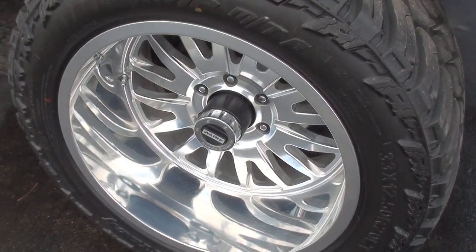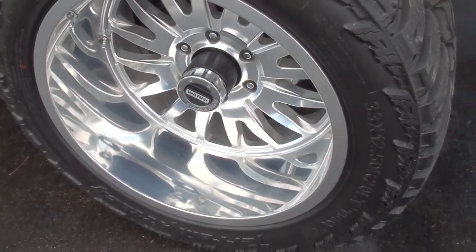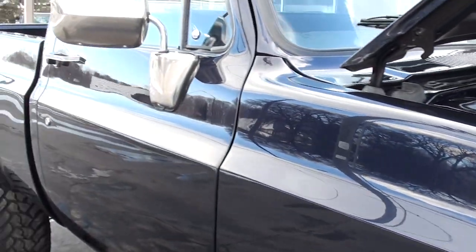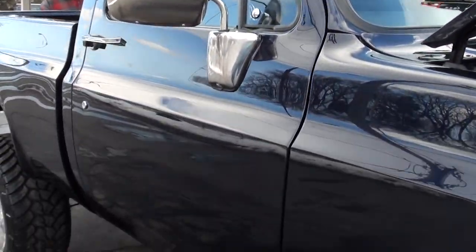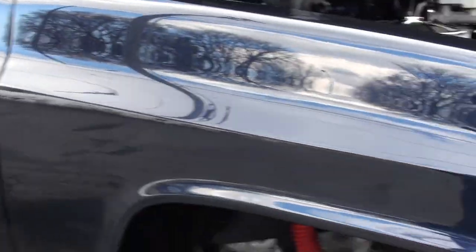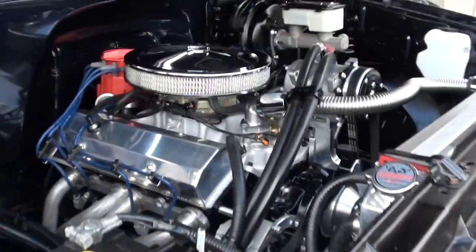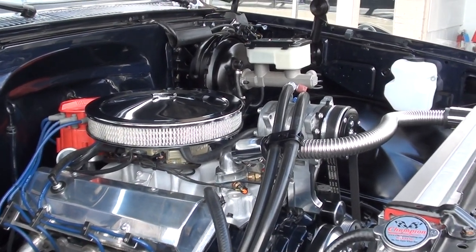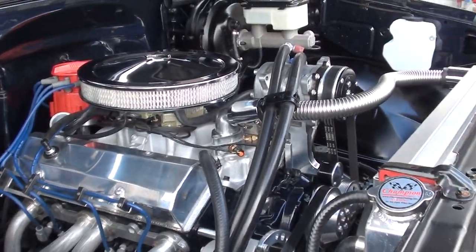Now it's almost 40 today, so we've probably scrambled its brains. I know they say that Phytec actually learns and adjusts to the climate it's in. Just a mean 383 stroker motor in it. You can see the Phytec fuel injection, the tall block intake, and ceramic coated headers.